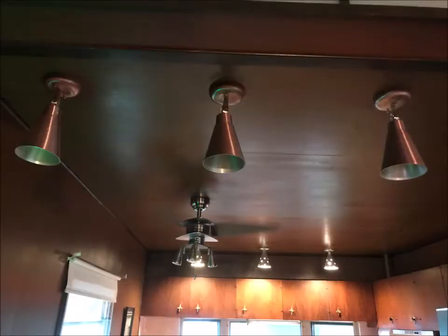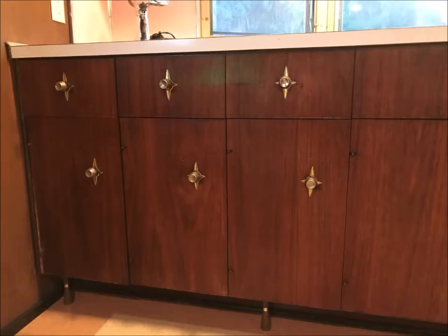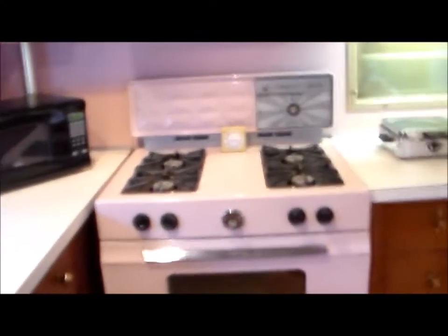And then a front kitchen. It has mid-century modern legs on the cabinets. There's a small table here that's pink and white, and then a pink backsplash and pink appliances.